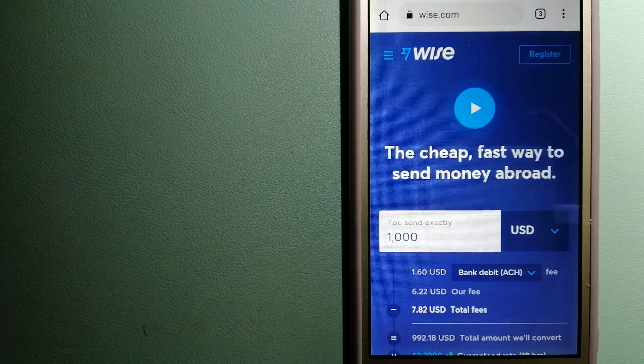The third option is Wise, formerly TransferWise. People on every continent around the world are choosing Wise to help them live, travel, and work internationally. They have the fairest and easiest way to send money overseas. Using Wise is as simple as sending money from A to B, but behind their app and website is a complex engine of currencies designed, built, and powered by their talented teams in cities around the world. For more information on Wise, check the video description.